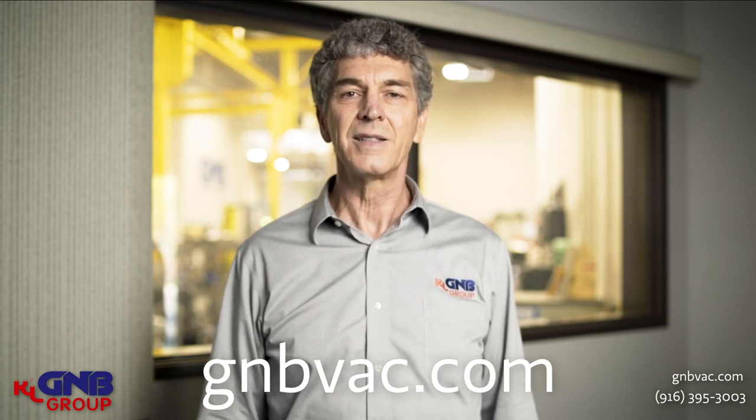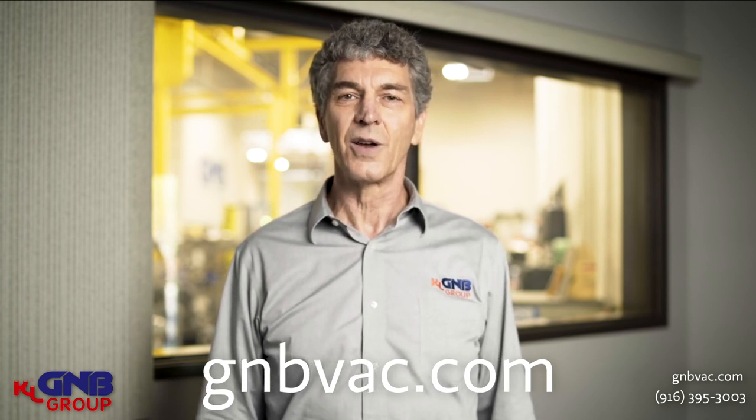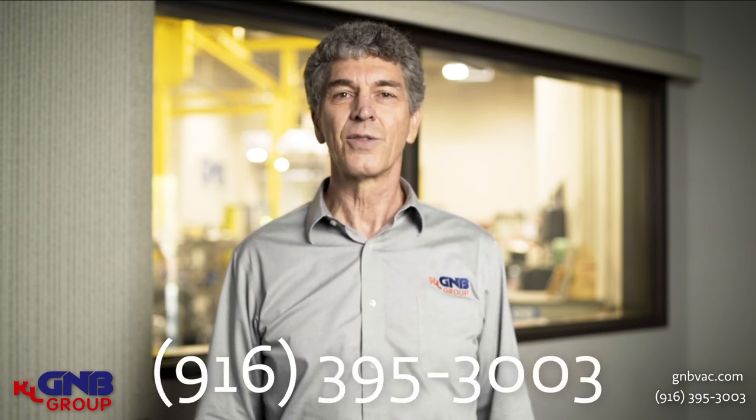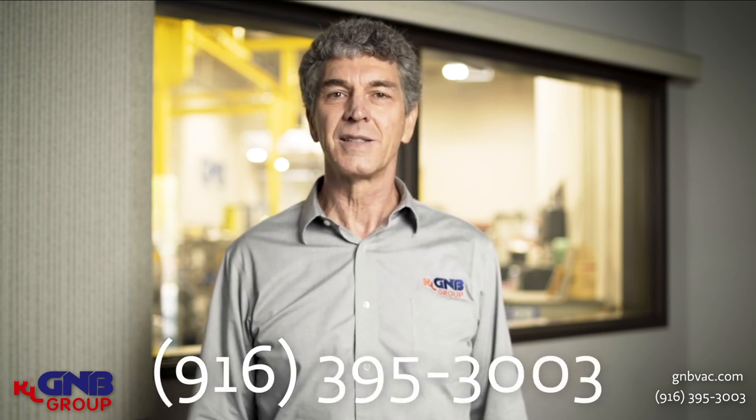For all of your vacuum chamber needs, please consider G&B. To contact us, you can either use the website as shown on the screen, or call us at 916-395-3003.